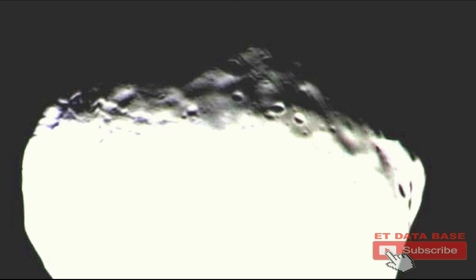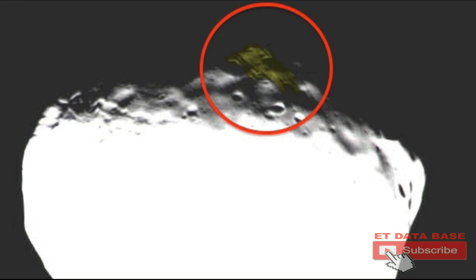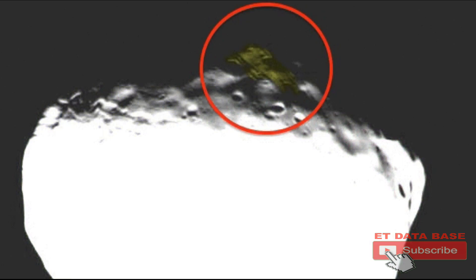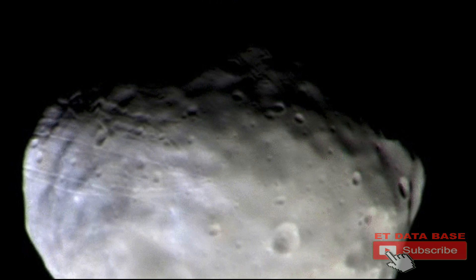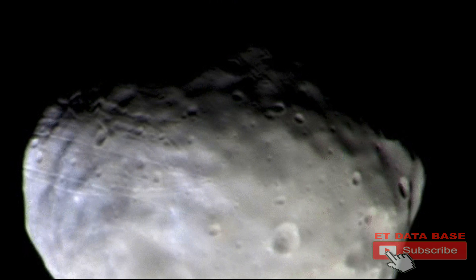Hello everyone, this is Scott of ET Database. This is an old discovery I made a long time ago, back in 2016, about the moon Phobos — yes, it's on Mars' moon Phobos, the same one that Buzz Aldrin talked about there being a giant monolith on. Because he was talking about that, I was investigating back in 2016, and I never made a video about this, so I'm making it today.